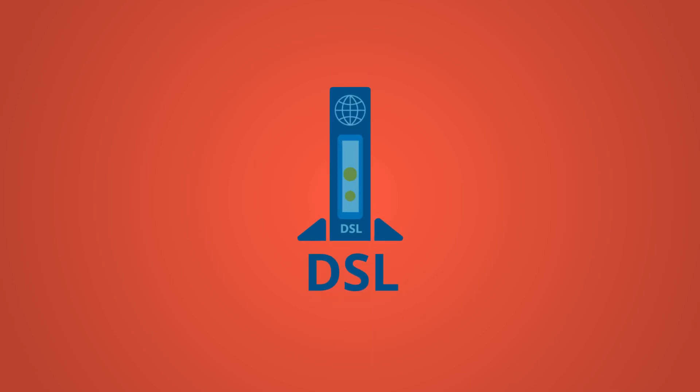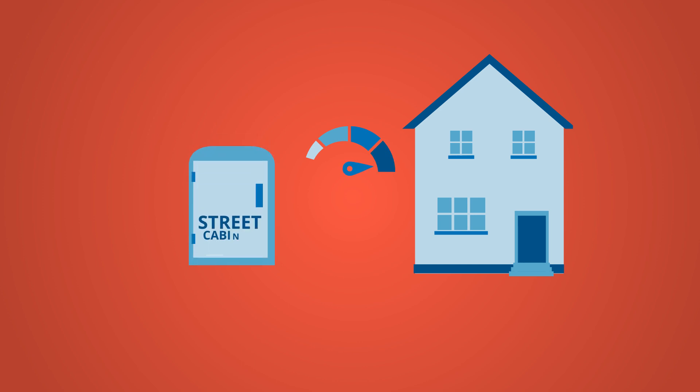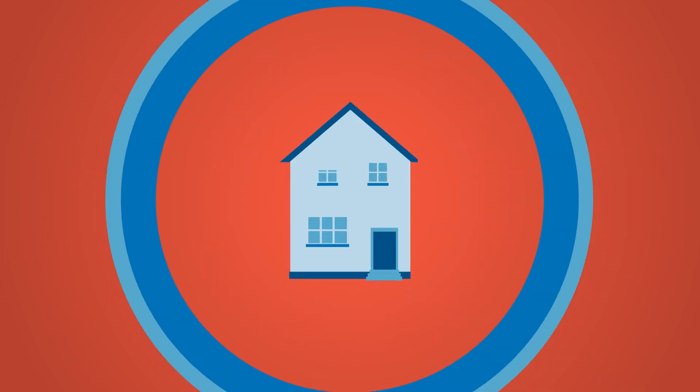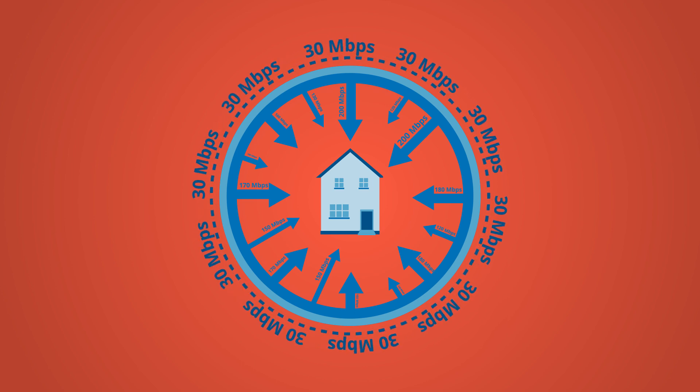As a DSL internet service provider, you may struggle to fully serve your remotely located customers. They can experience reduced speeds and consequent non-availability of services such as HDTV. The environment is against you, your competitors offer higher speed, while the regulator pushes you to meet the digital agenda for minimum speeds.